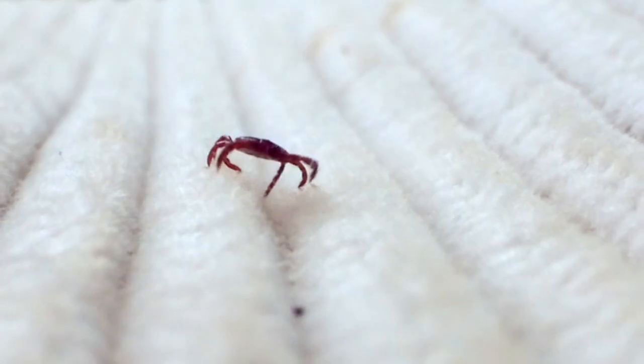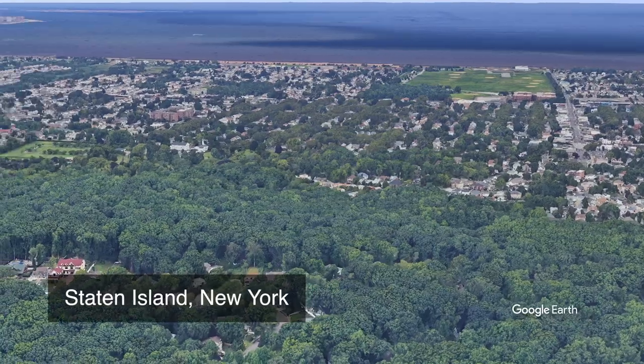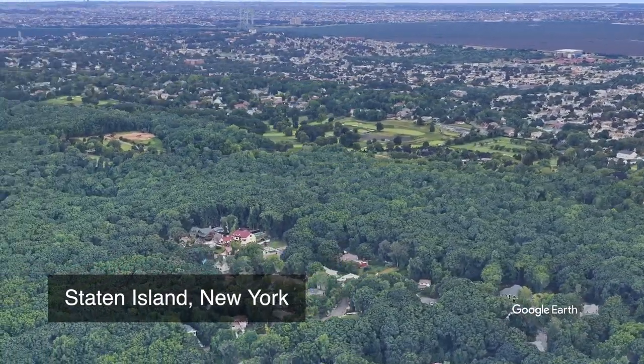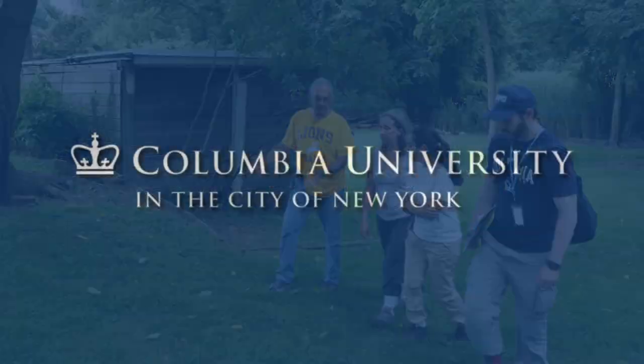Tick-borne diseases have been increasing. There are currently an estimated 300,000 cases of Lyme disease a year in the U.S. We tend to think that the city is a protected place, unfortunately because of the lack of nature, but that's changing. We welcome nature in the city, and places like Staten Island have beautiful forests, but that can also bring in the hosts, the animals, and the ticks that can bring these diseases.